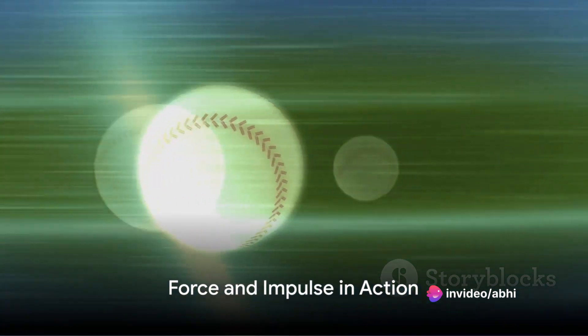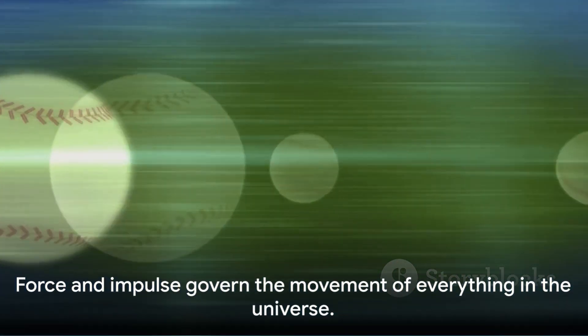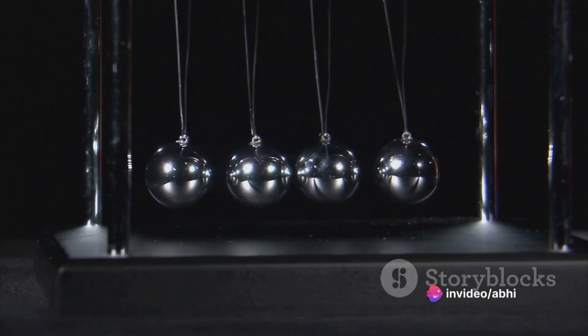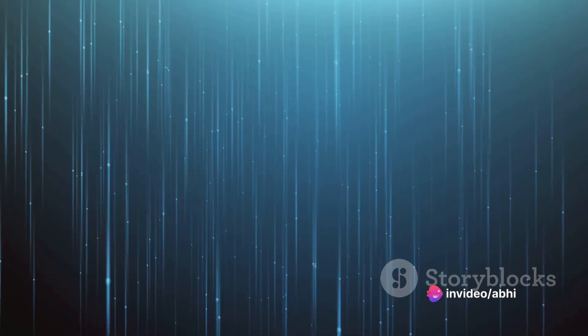So next time you see a car bumper bounce back after a minor accident or a baseball fly across a field, remember — it's all about force and impulse. They're not just abstract concepts in a physics textbook, but the very principles that govern the movement of everything in our universe. From the most mundane everyday occurrences to the most complex scientific phenomena, force and impulse are always in action.